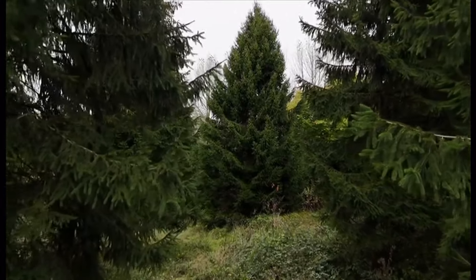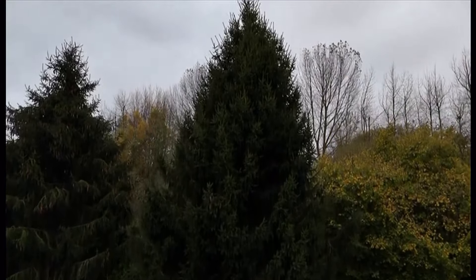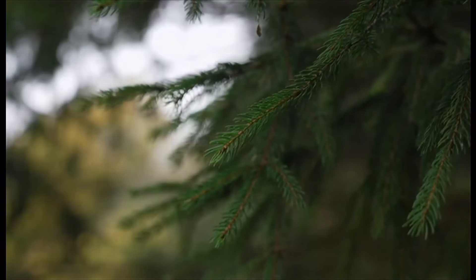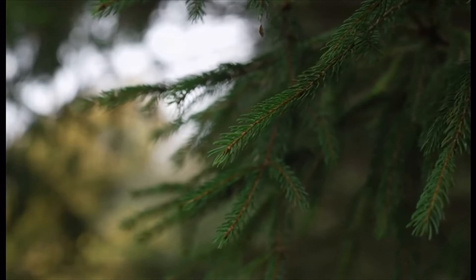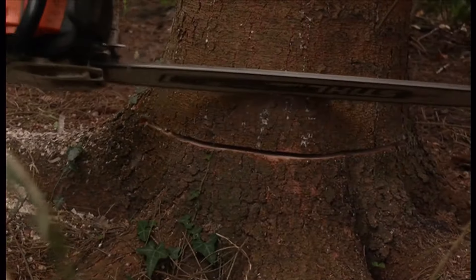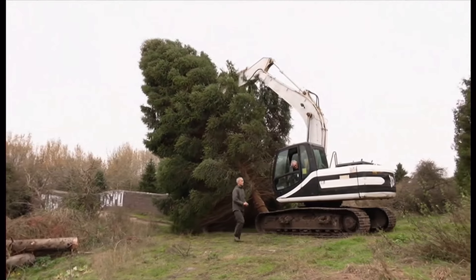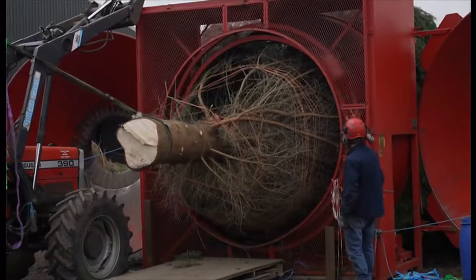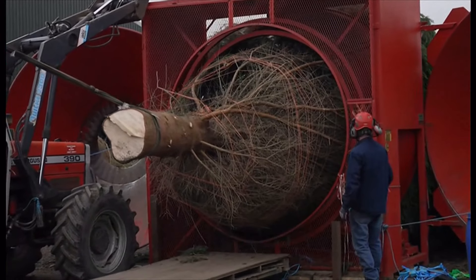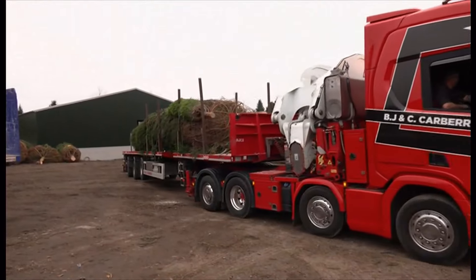This year's Covent Garden Christmas tree has been handpicked from a tree farm in the Midlands. The selected 40-year-old Norwegian spruce will take centre stage in London's famous Covent Garden. For the past 15 years, the Covent Garden Christmas tree has been coming from Solihull, and the team select it from their 200-acre festive forest.